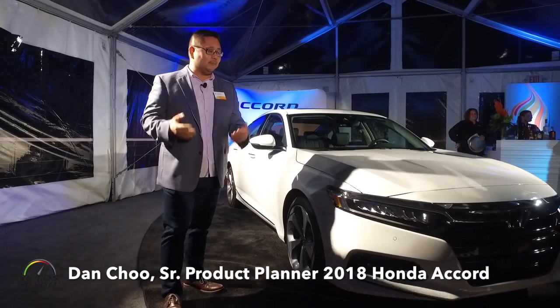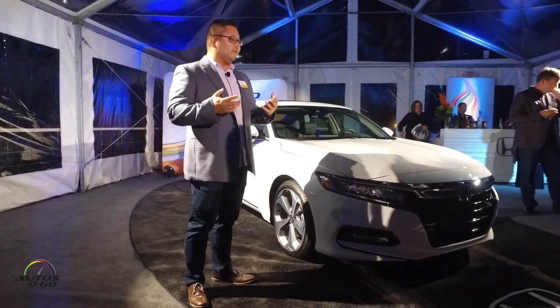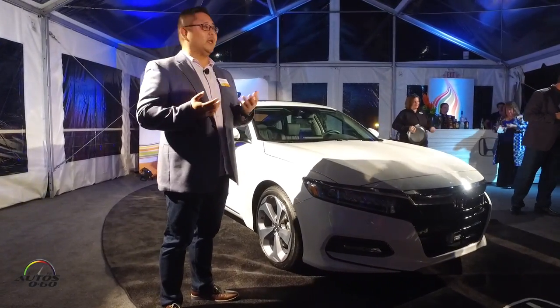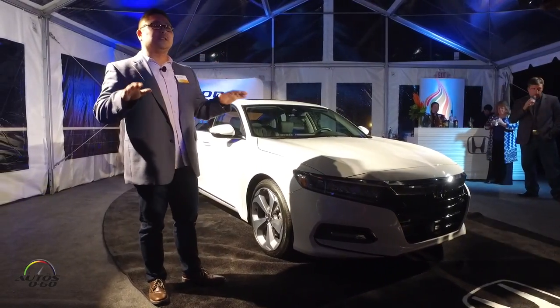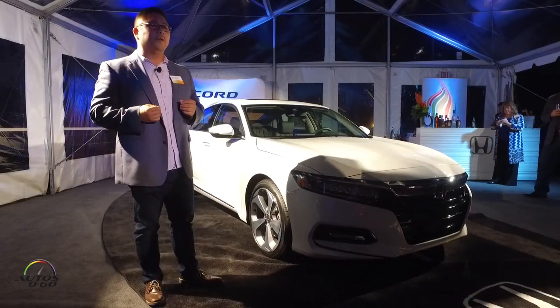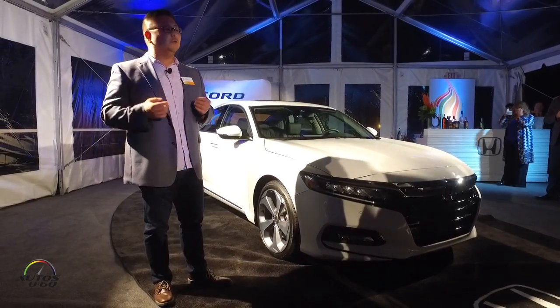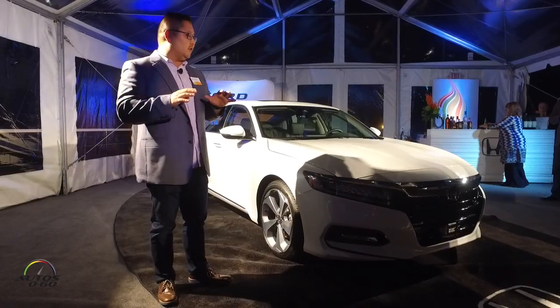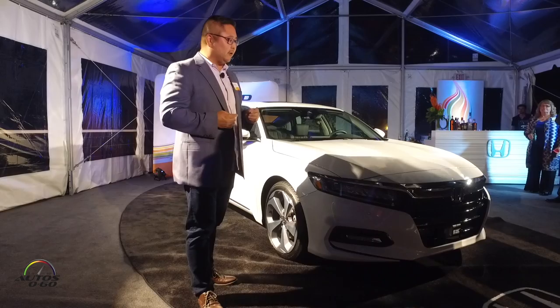Thank you for joining us this evening. I'm excited to talk to you about this car. The development team worked very hard and focused on stance and proportion when it comes to this 2018 Accord. This car actually sits lower and wider than the current car, but it's actually a little shorter. The key story here is we've actually increased the wheelbase by just over two inches, which gives the car a very athletic stance and premium features.